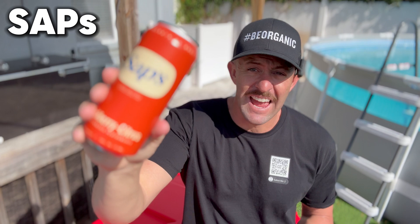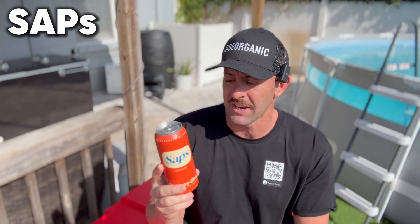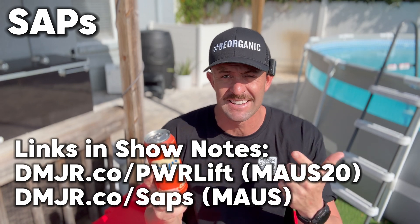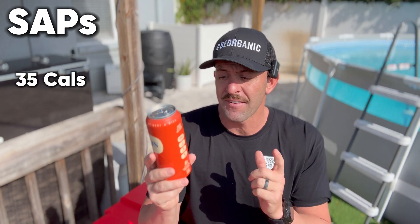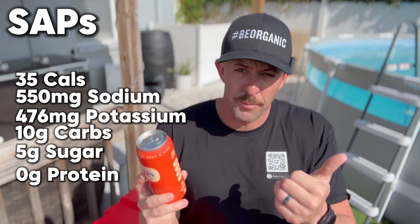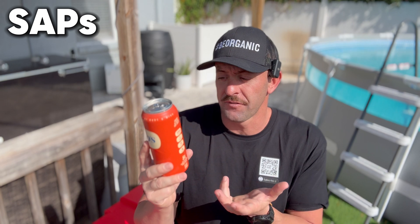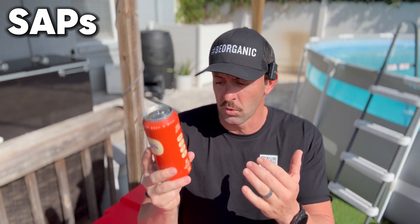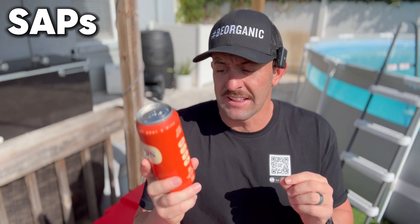Now let's take a look at the winner, and that is Saps. In one serving: 35 calories, 550 milligrams of sodium, 10 grams of carbohydrate, 5 grams of sugar. When you're replenishing carbohydrates in the form of sugar and sodium, that's actually something you want when you're trying to rehydrate. One serving gives you 250% of your daily allowance of vitamin D3, 130% of folates, 210% vitamin B12, and 25% magnesium — things a lot of people tend to be deficient in.